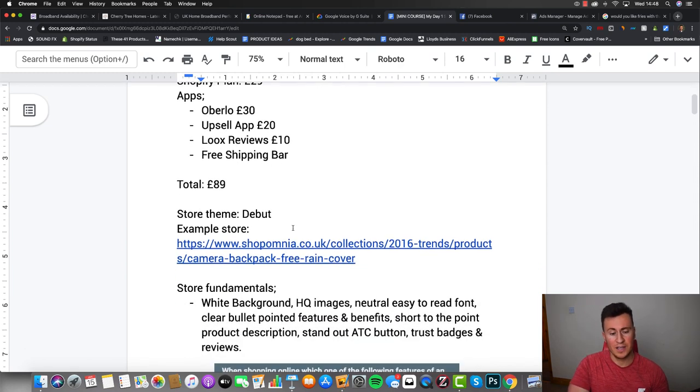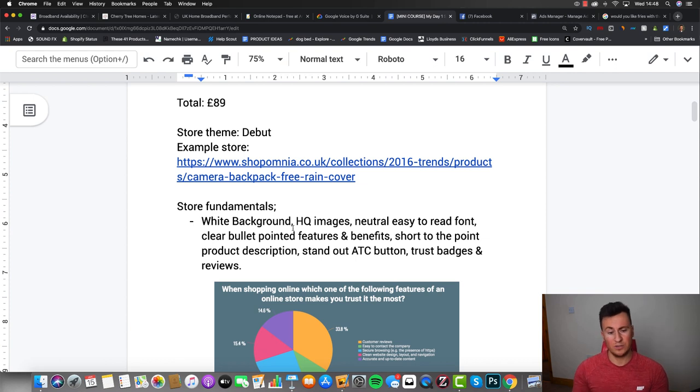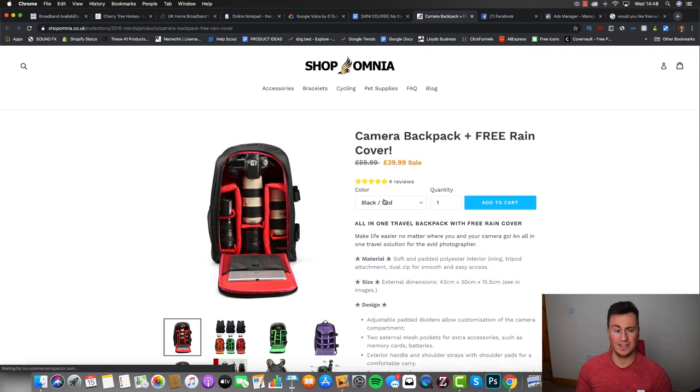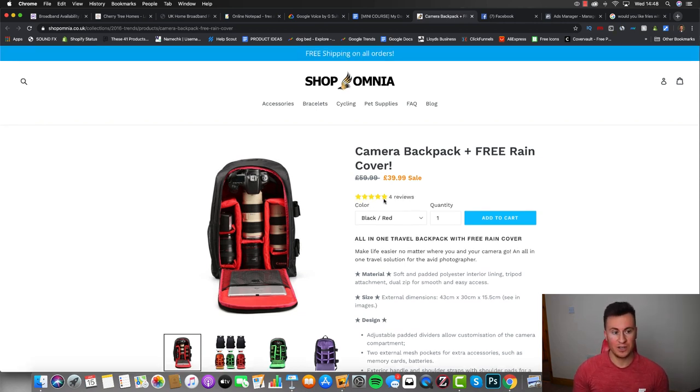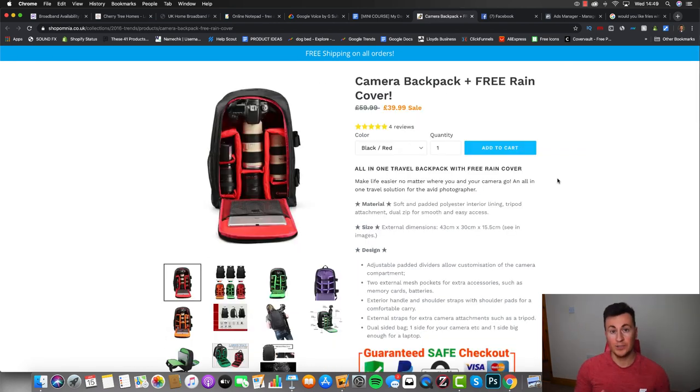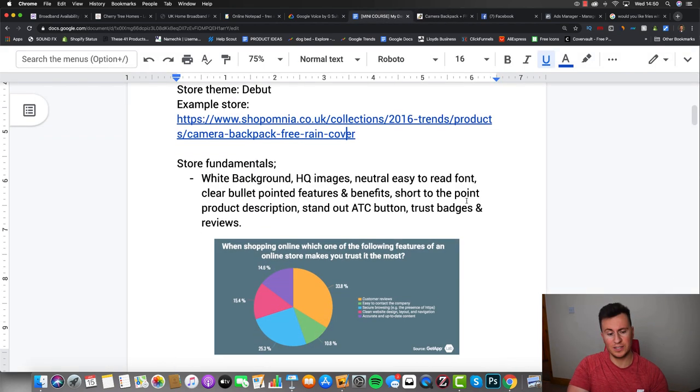For the theme, I want you to use the Debut theme - it's 100% free from Shopify. To give you an example of a Debut theme store, here is the very first Shopify store I created. It's not currently live but I keep it available for YouTube reference. Using this store and this exact product page, I was able to generate over £100,000 in sales, so I know this setup actually works.